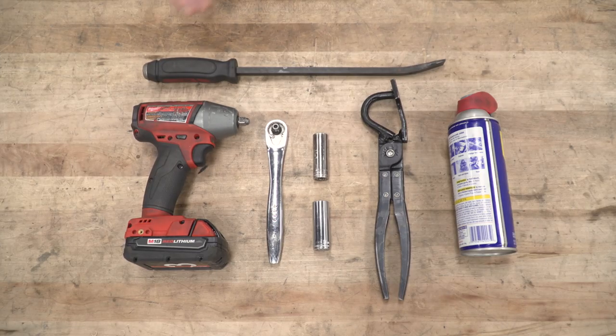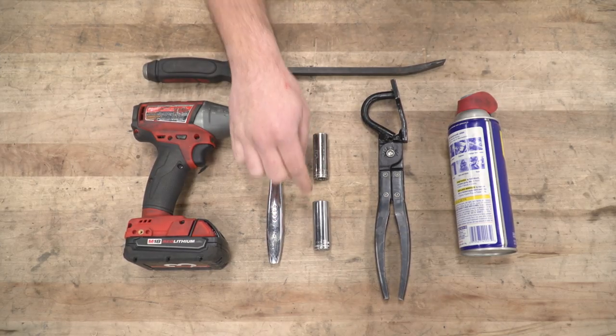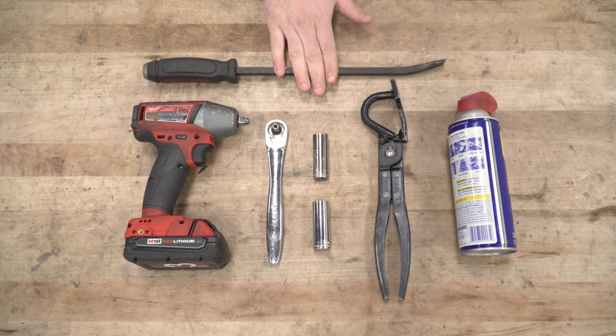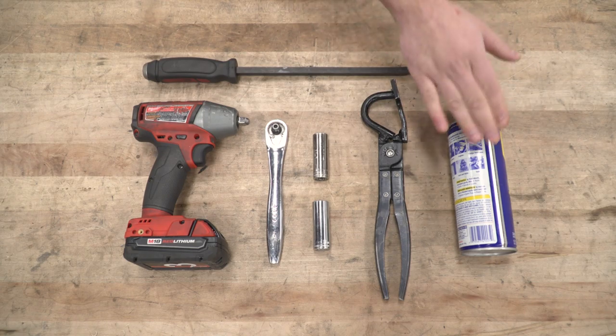Tools used in this install include an impact gun, a ratchet, 15 and 16-millimeter deep sockets, a hanger removal tool (definitely recommended), a pry bar of various sizes, and WD-40.